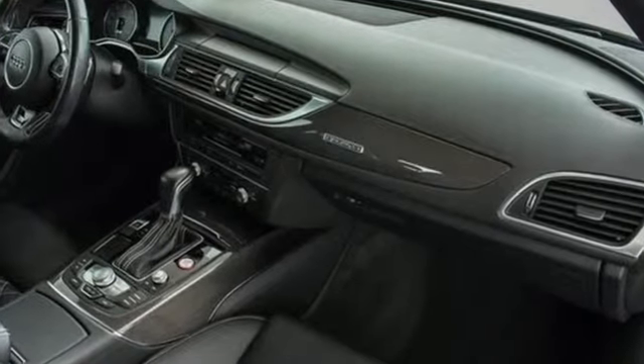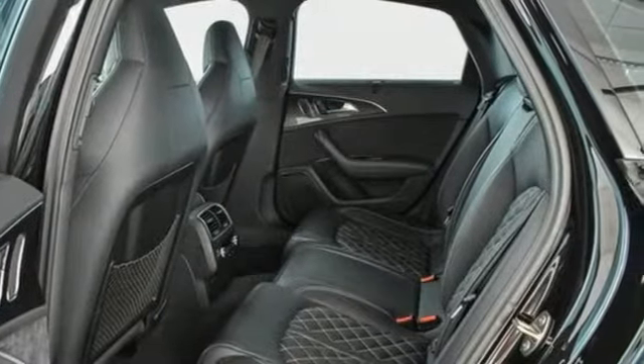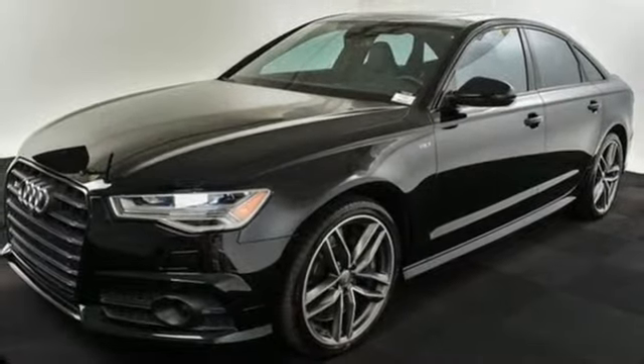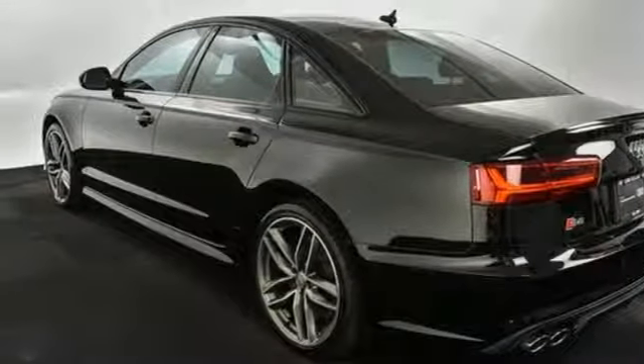Forbes reports the S6 jumps instantly to do your throttle foot bidding and never relents. The lightweight engine innards, typical of a many-cylinder motor, spin to the redline easily and enthusiastically in every lower gear.